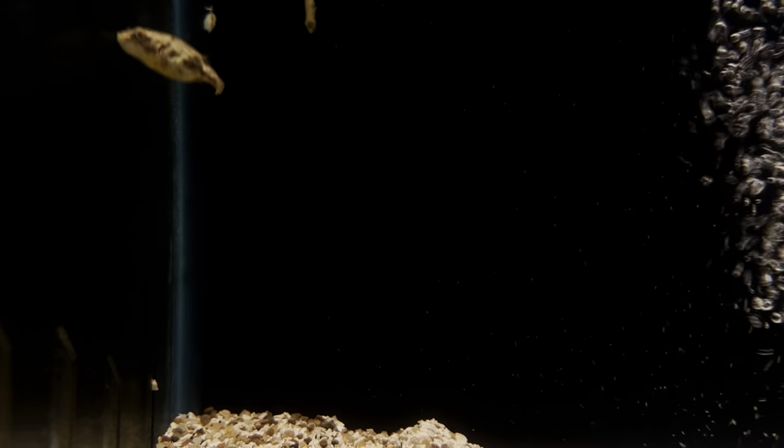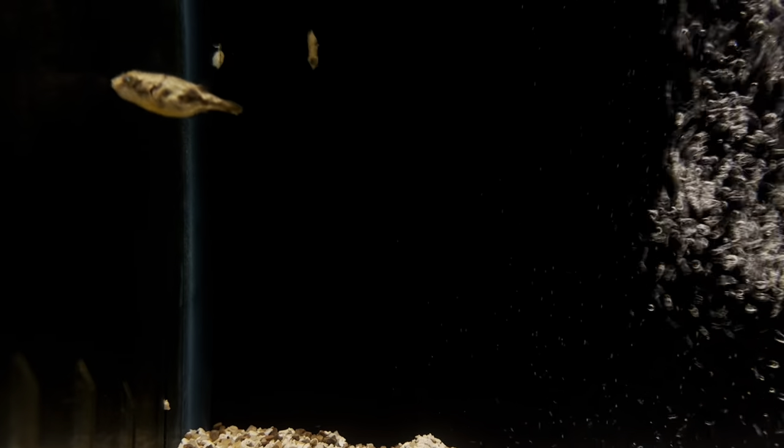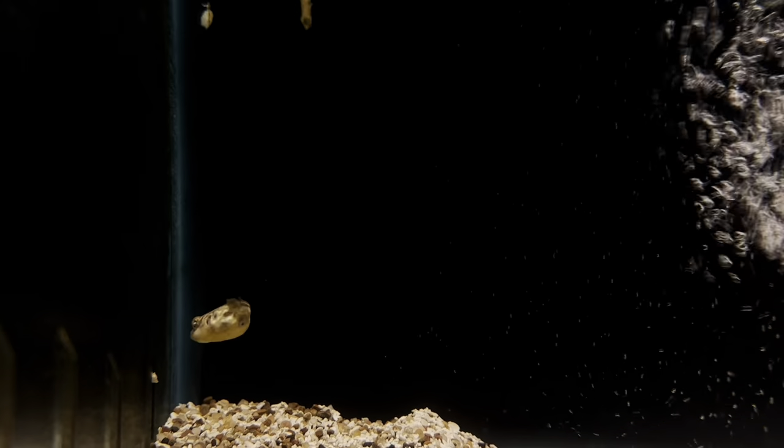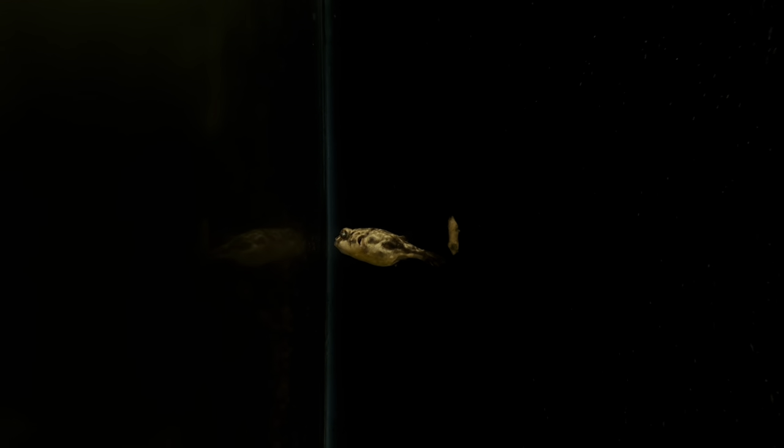Next on our list is the Fahaka Pufferfish, also known as the Nile Pufferfish or the Globe Fish. These guys are found in many different parts of Africa including the Nile River Basin, in both lakes and rivers. They can live for over 20 years, so they are definitely a commitment you want to take seriously. Their diet is going to involve mostly mollusks like snails and clams, as well as crabs, shrimp, insect larvae, and the occasional small fish.